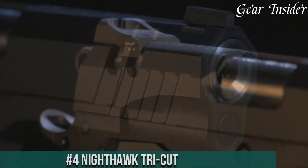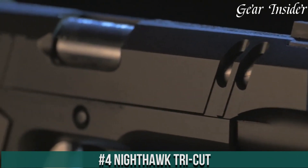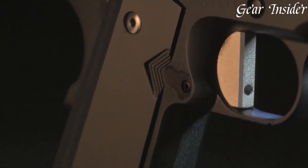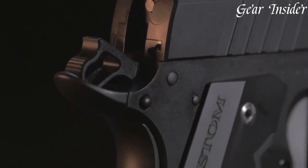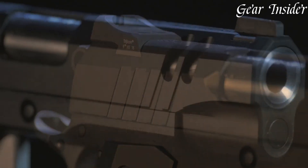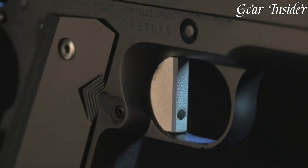Number 4: Nighthawk Tri-Cut — a true fusion of artistry and function in the realm of 1911 pistols. Chambered in 9mm or .45 ACP, the Tri-Cut stands as a testament to Nighthawk Custom's commitment to innovation. Its distinctive Tri-Cut slide design not only reduces weight but adds a striking aesthetic element. The top slide serrations minimize glare and provide a unique touch, enhancing grip for manipulation.